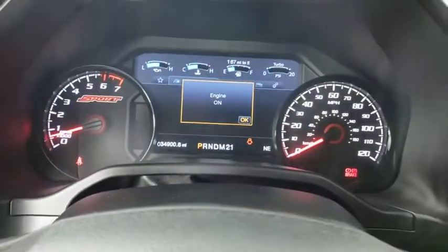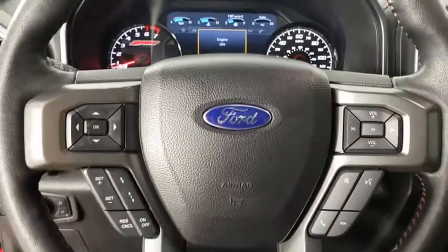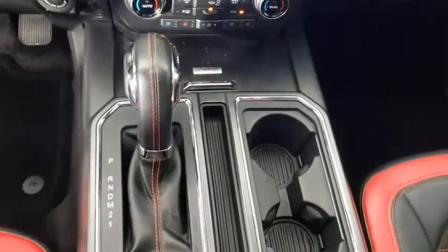Power windows. Electronic stability control. CD player. Security system. Fog light. Compass. Trip computer.